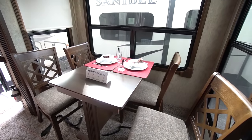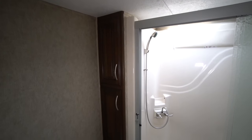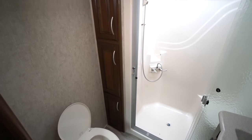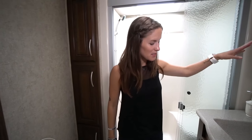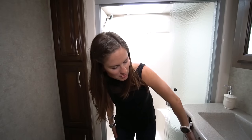Coming up the stairs, we've got the bathroom. It's a pretty decent-sized bathroom. The shower is huge. We've got towel cupboards on the left here, medicine cabinet right above the sink. It's a really big-sized sink for an RV bathroom, and then two more storage cupboards right below it.